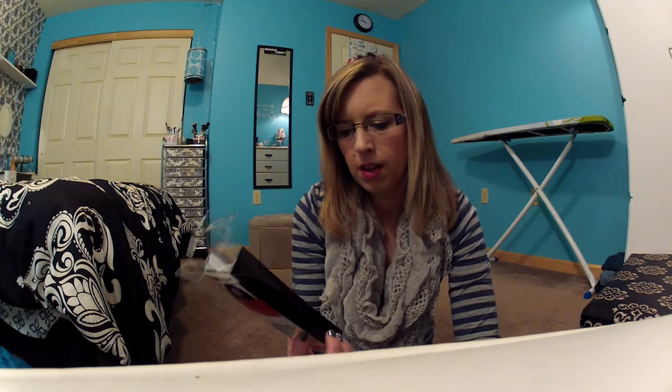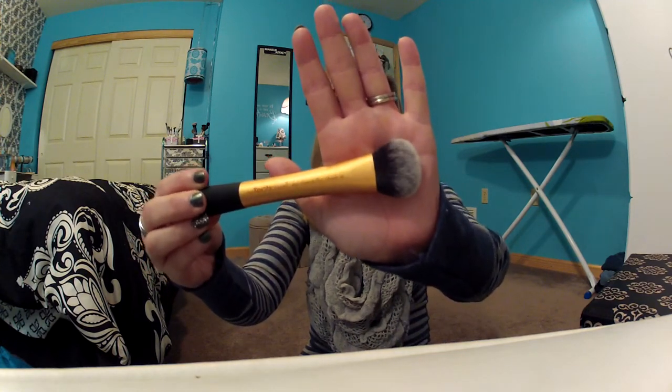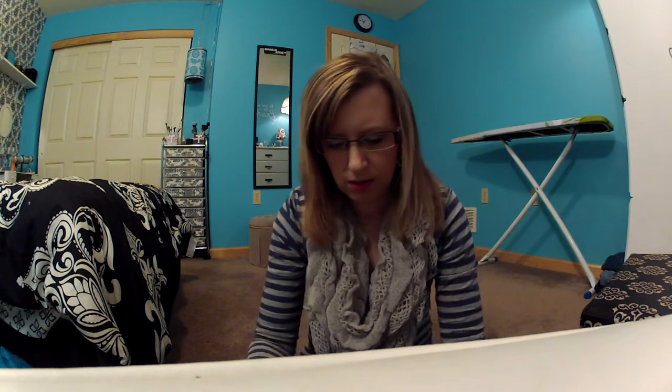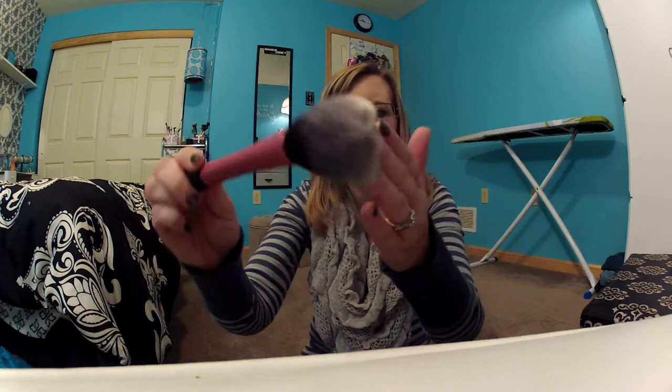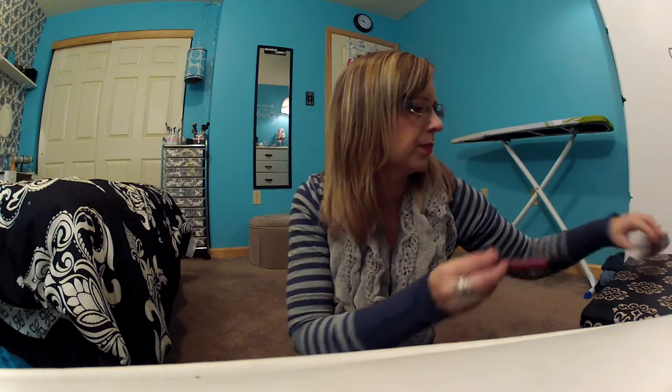There were a couple of things I had on my wish list. The first was the Real Techniques brushes — there were two that I wanted. The first is the Expert Face Brush, and the next one is the Blush Brush. These feel so soft, I am so excited to try them. They're just gorgeous.